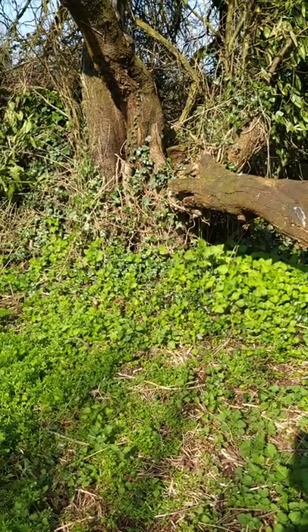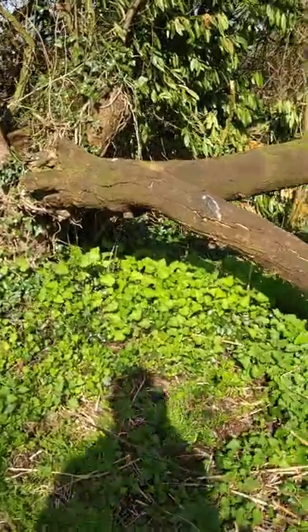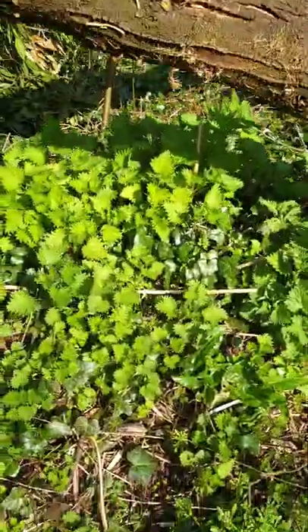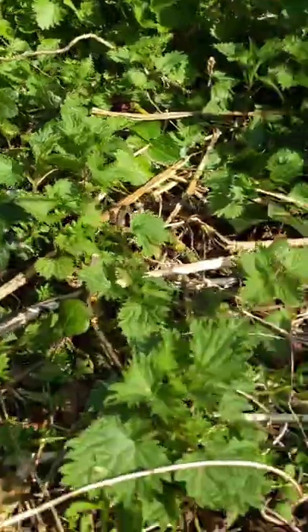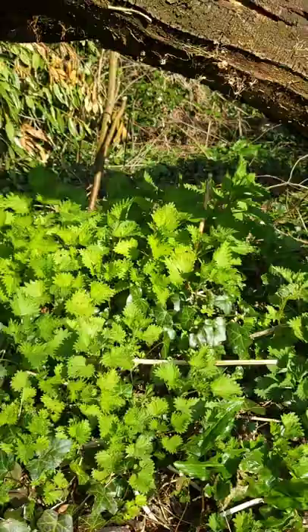So here we are up in the wooded area, and this is a particular spot where the nettles are starting to grow. It's springtime - it's March here in the East Midlands in the UK - and of course the nettles are growing quite prolifically now. It doesn't take long for them to be this tiny, and they're getting bigger and bigger.